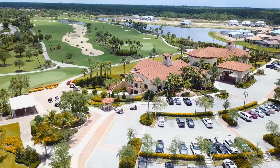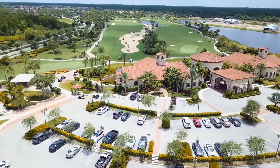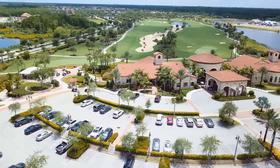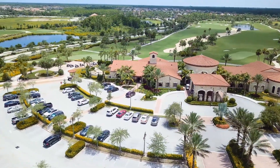Amenities at Jupiter Country Club, other than the signature Greg Norman golf course, includes six Hartru tennis courts, two pools, formal and casual dining, bocce ball, basketball, pickleball, and a fabulous fitness center with some of the best fitness directors in the area.